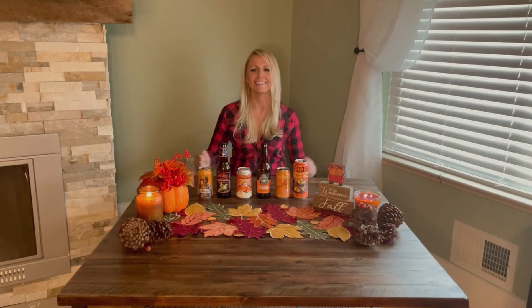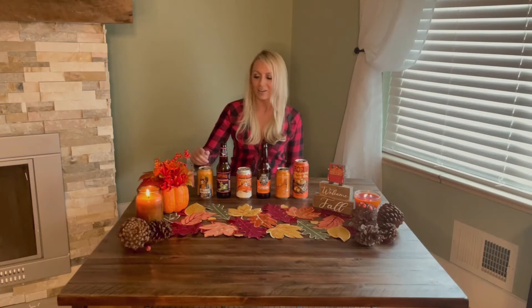Fall is in the air — I can smell it, it might be the candles, it might be the beers in front of me. Either way, the basic girl is jumping for joy inside of me because pumpkin beer season is finally here. I'm a little excited, can you tell? Got some great beers that I finally picked up this weekend at the liquor store — pumpkin beers are finally hitting shelves and I am pumped.